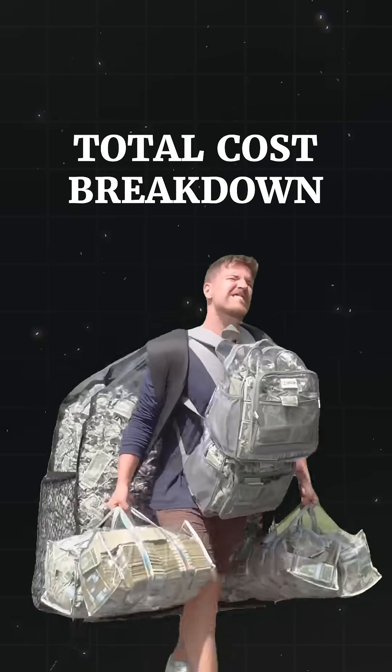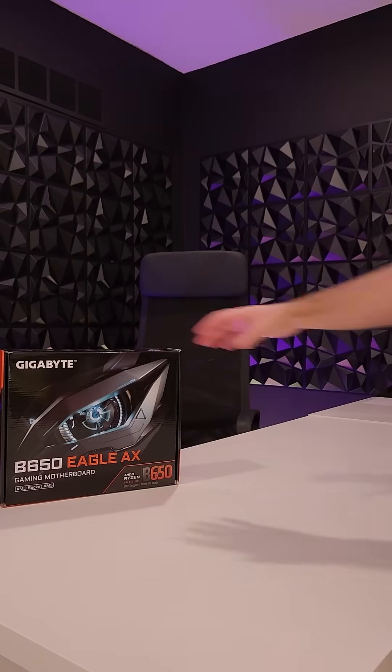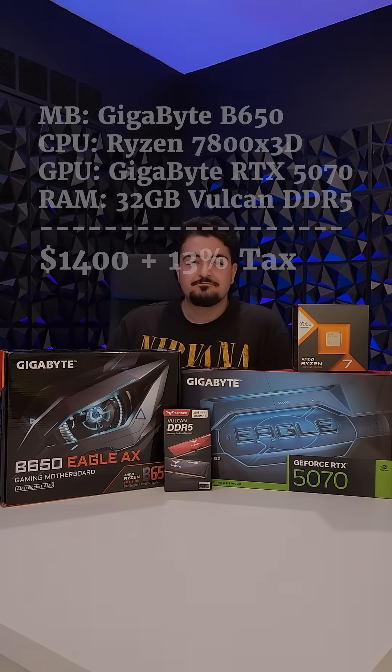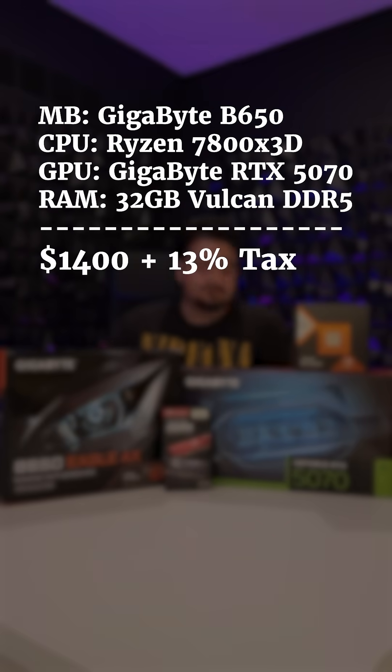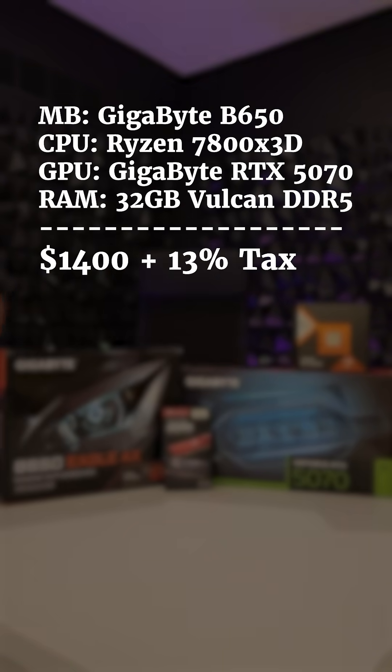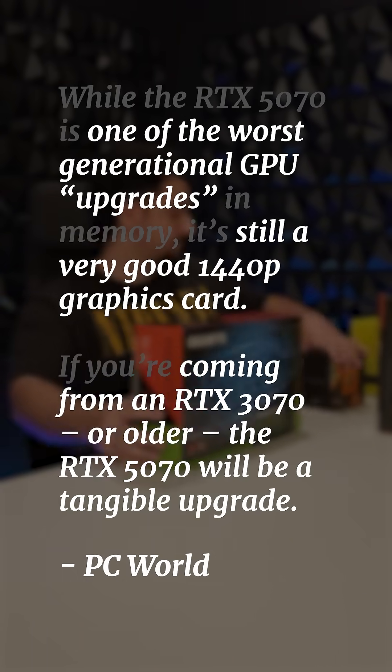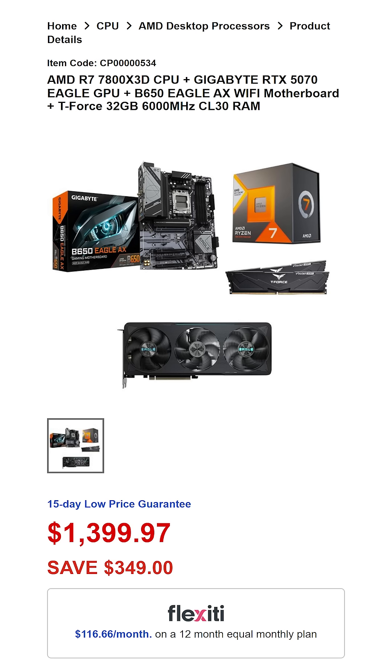Let's talk numbers — how much did this all cost? Well, luckily the motherboard, CPU, GPU, and RAM came as a bundle from Canada Computers for $1,400 Canadian, saving me around $300. The Ryzen 7 is currently a community favorite, but the 5070 has mixed reviews, mainly because it isn't as good as people expected. However, it's a decent GPU at market value, and a very good GPU if you can snag it in a bundle like I did.